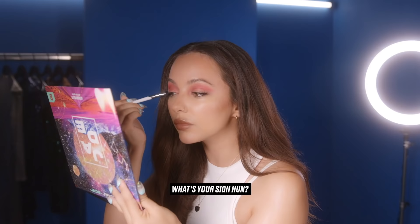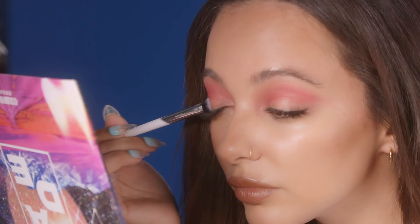I do tend to say the word 'hun' in every sentence, hence why it's made it onto the palette — I wanted this to be very me. And I like knowing what everyone's star signs are because it says a lot about your personality, compatibility, friendships. So what's your sign hun? My sign is Capricorn. Did you see that recent thing saying there's a new star sign chart and you should change it? I refuse. I'm sticking to the old one — I've spent my whole life thinking I'm a Capricorn, I'm not about to change.